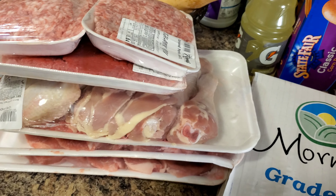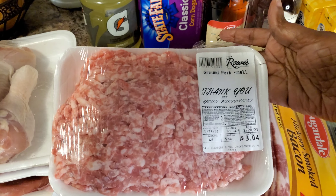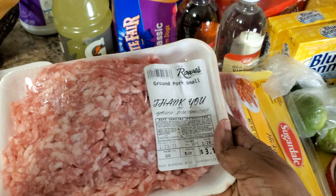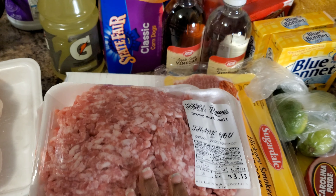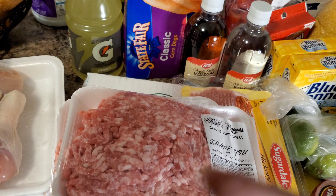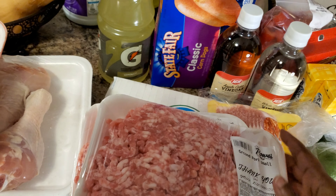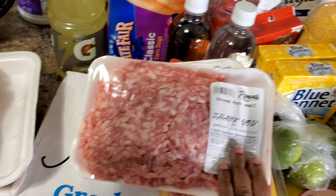Over here in the meat section, I got two packs of ground pork — one was three dollars and four cents, the other was three dollars and thirteen cents. I like to put the ground pork in my spaghetti and in my chili, just mixing it in with the ground beef and turkey, and also in my spaghetti sauce.